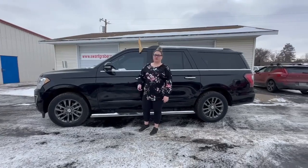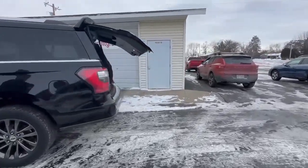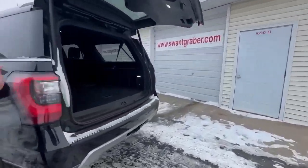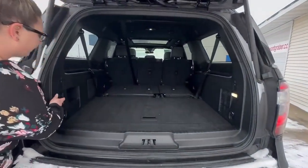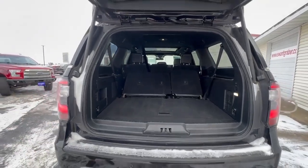This Expedition comes with a power liftgate. And as you can tell, it does have third row seating. These third row seats are power rows, so your seats go up and down with the push of a button.